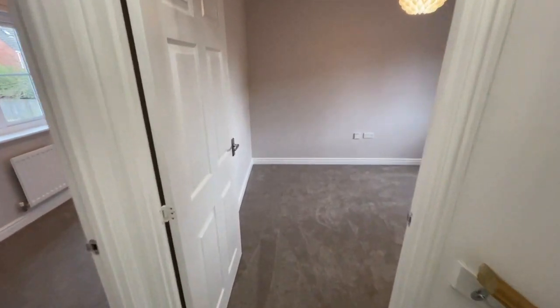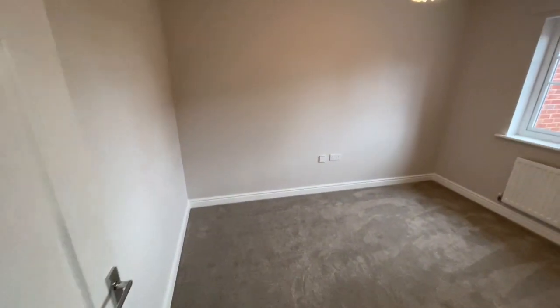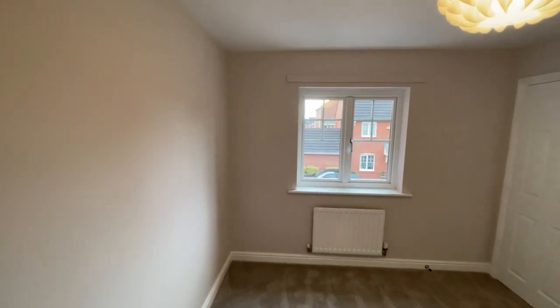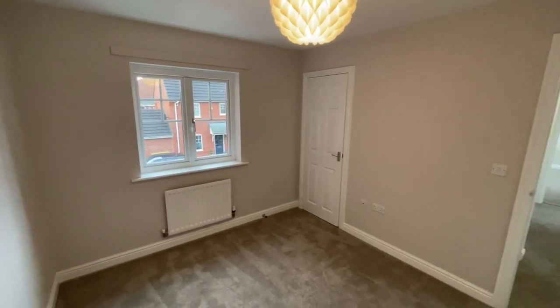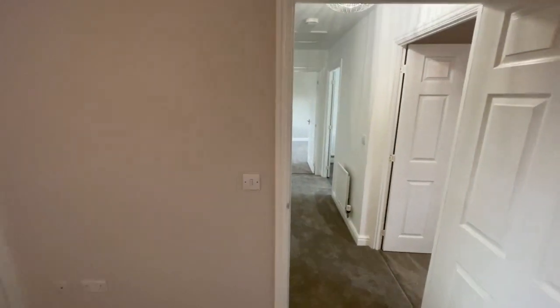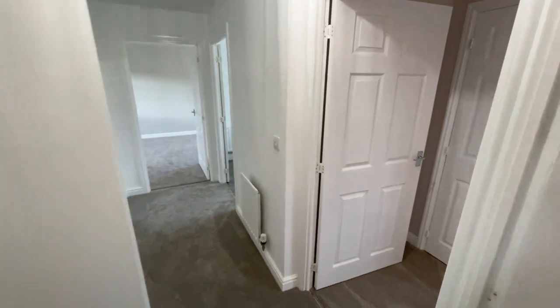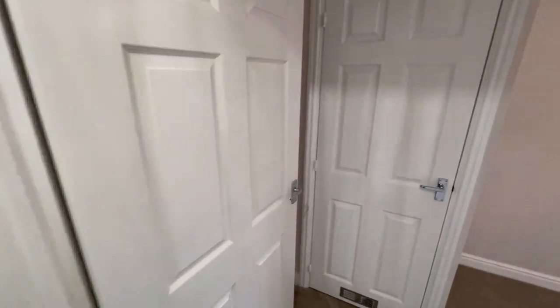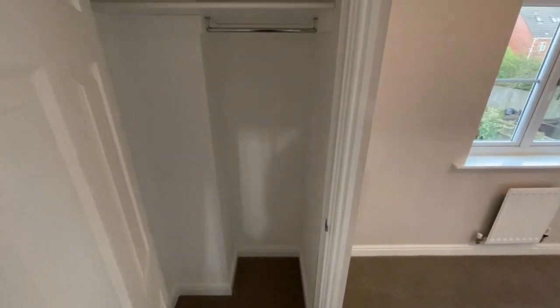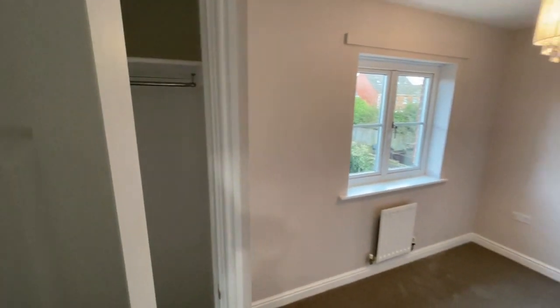And then two bedrooms as mentioned, both of which are of a very good size. This one we'll call the master — it is marginally bigger, as you can see from our room details. Again, fresh carpets, a useful storage cupboard, and this bedroom also features an integral wardrobe with hanging rail. Really useful practical space.